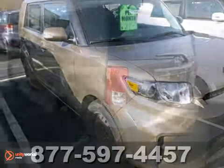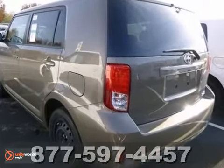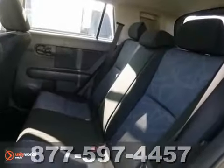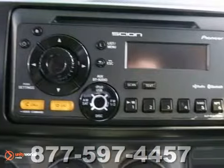Here's a 2012 Scion XB. This one has Bluetooth, a CD player, and keyless entry. It also features traction control, air conditioning, steering wheel audio controls, and cruise control.